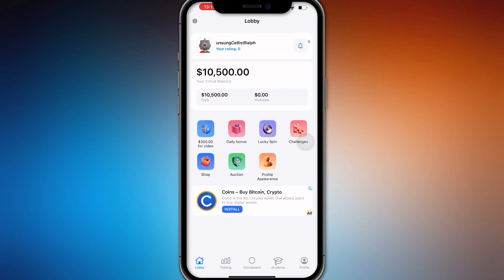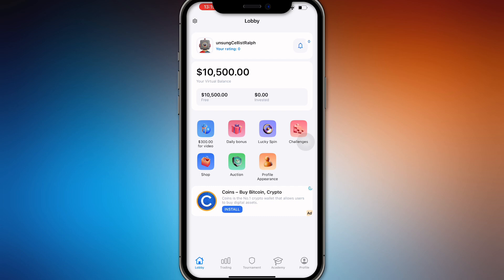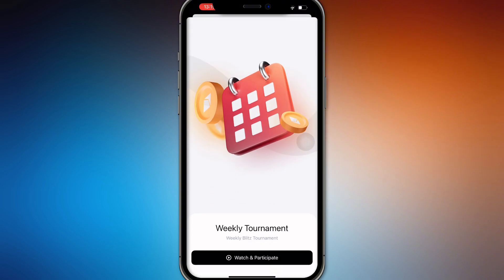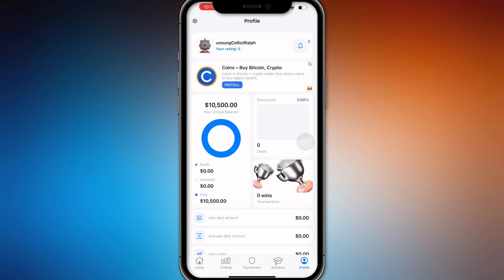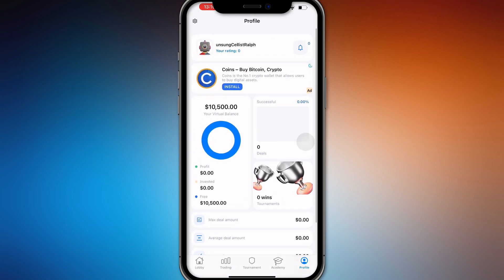If you want to trade using Bitcoin and you have the thousand five hundred dollars right here, it's not actual fiat currency — only play money or virtual balance. There are tournaments right here that you can join, and there are academies where you can learn. As you can see, your virtual balance is displayed right here in your profile.